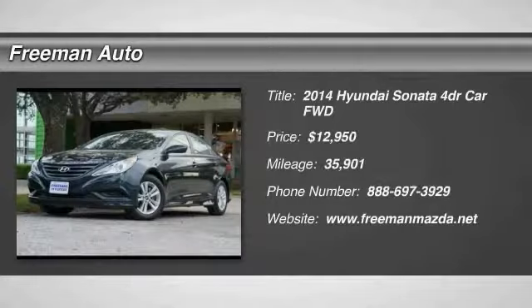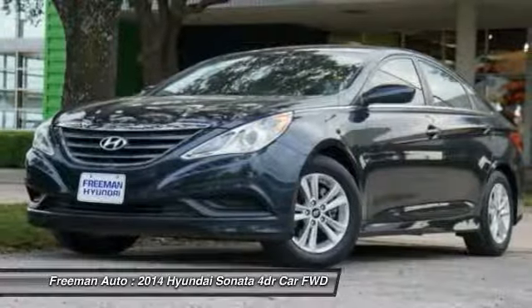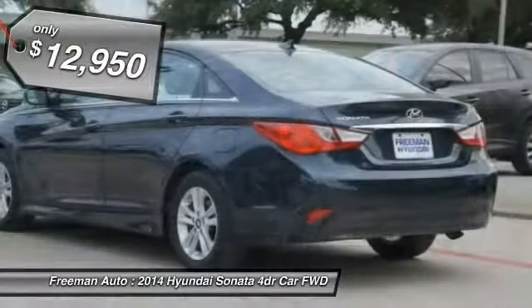Thank you for visiting another one of Freeman Mazda's online listings. Please continue for more information on this 2014 Hyundai Sonata GLS with 35,865 miles.